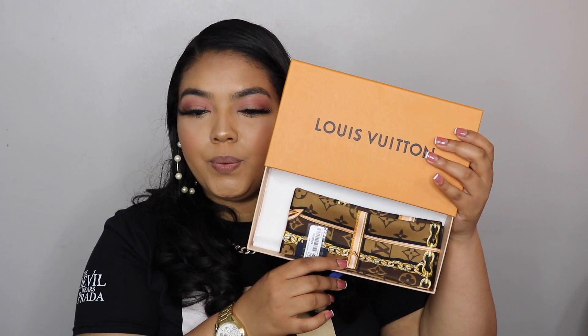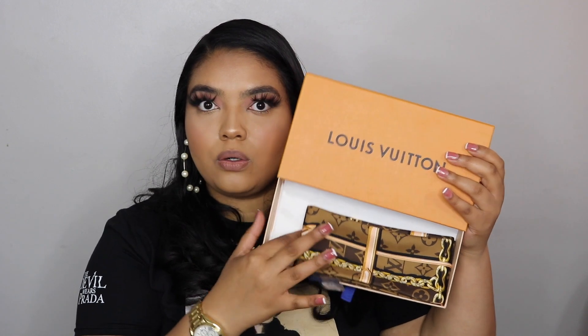One thing about ordering online versus in-store is that when you go in stores they'll wrap it for you, and sometimes they'll do it online, sometimes they won't. The first thing I ordered online was the silk bandeau — this is the Confidential Bandeau in brown. This is what it looks like.